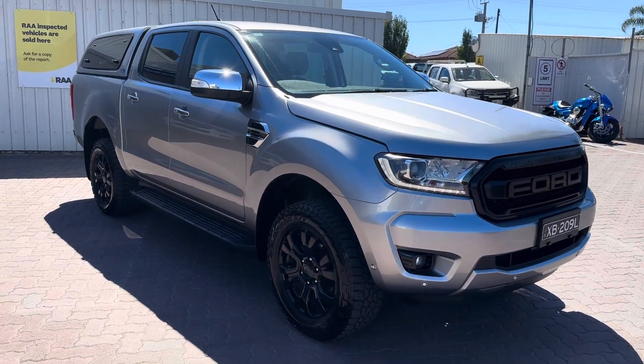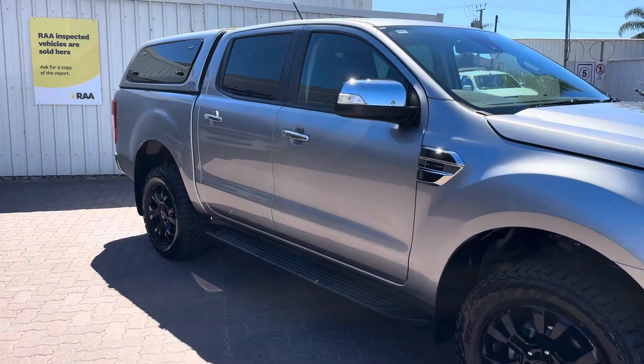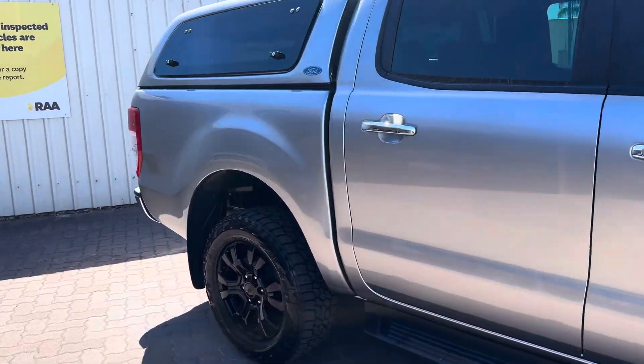Hi Wendy, Lucas here from Wayne Phyllis Automotive. I just wanted to send you a quick walk-around video of this beautiful Ford Ranger that we've taken on.